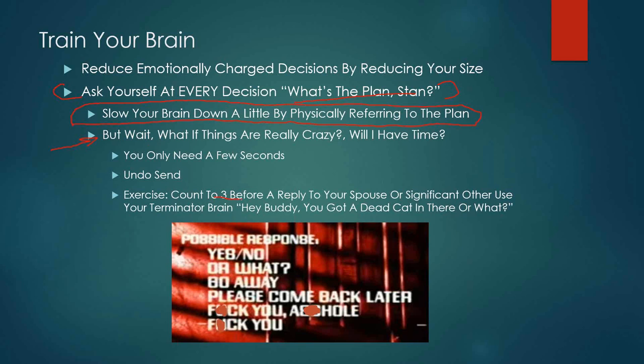We do make these snap decisions, but we can undo that by just slowing down a little bit in our decision-making process. Count to three before replying to your significant other and your life will get a lot better — especially if you feel that emotionally charged response coming on. Slowing your brain down even a few seconds gets you into the logical part of the brain, which tells that little amygdala to chill out.